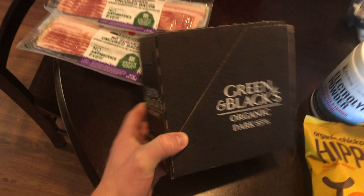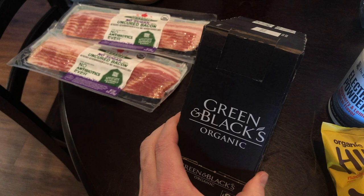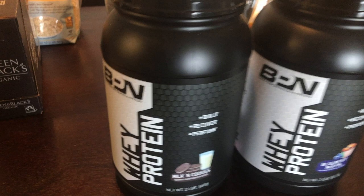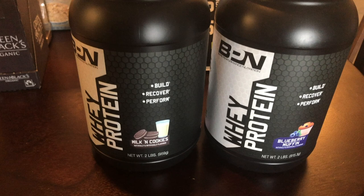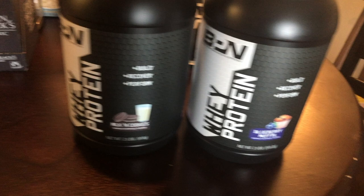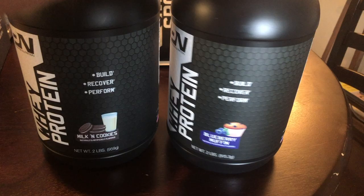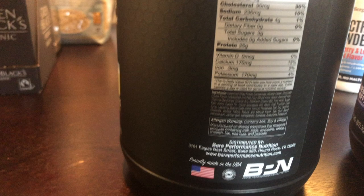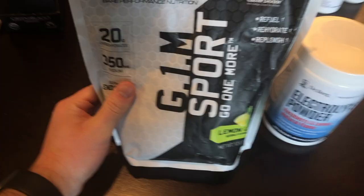I eat dark chocolate with my breakfast every day — I like this organic 85% dark chocolate. I get it from Amazon, comes with 10 bars, and I order it about every two months. For protein powder, I take half a scoop every day in my smoothie. The brand I like is Bear Performance Nutrition by Nick Bear, a big YouTuber who does triathlon, Ironman, and marathon training. The blueberry muffin flavor is probably the best tasting protein powder I've ever had, and the ingredients are pretty clean.